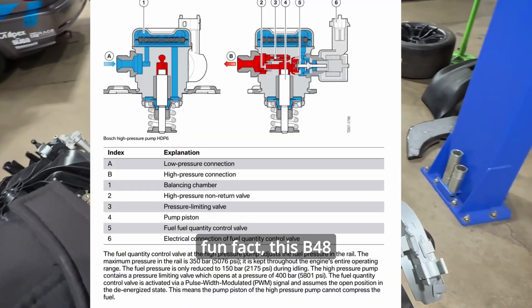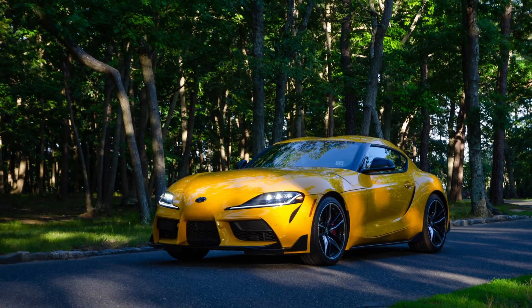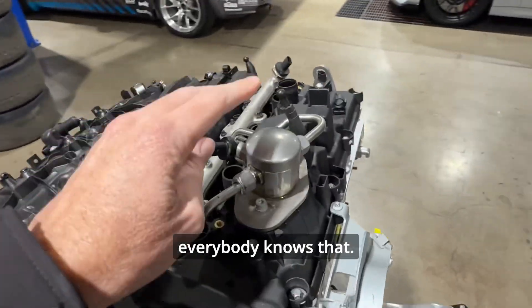Fun fact: the B48 also powers the Toyota Supra 2.0. That's because BMW collaborated with Toyota for the latest Supra — and I think everybody knows that.